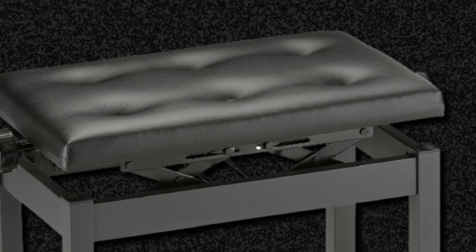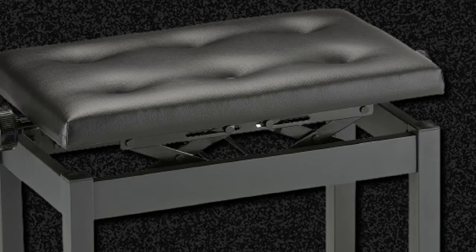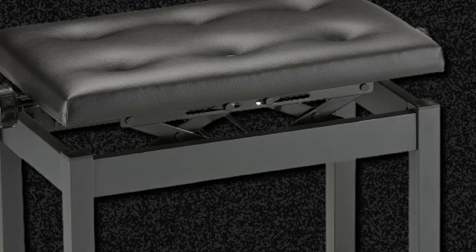Finally, the Korg PC-770 has a premium price for what it offers, so it is highly recommended to anyone who is looking for a classic and super comfortable piano bench.